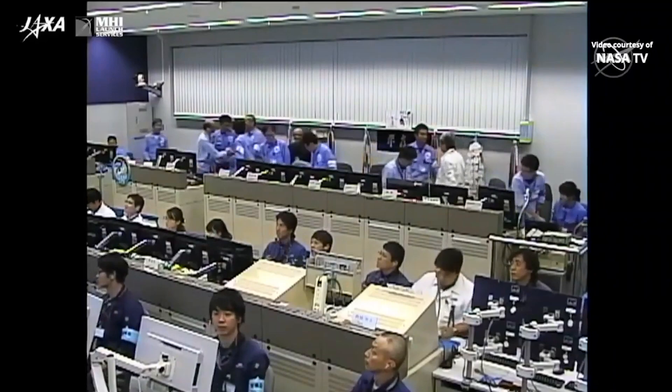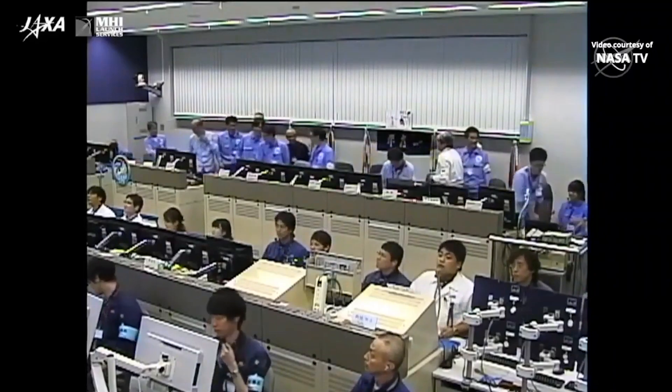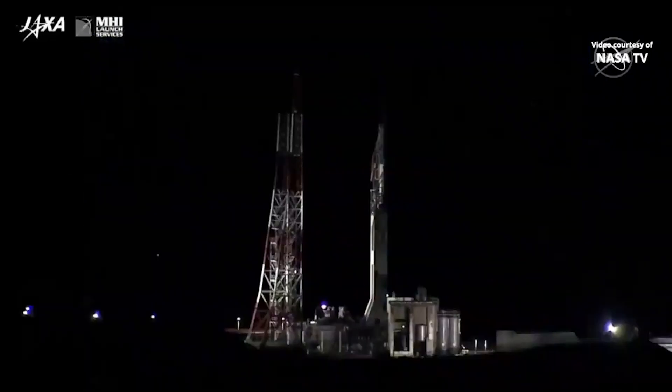Getting a look at HTV control over in Tsukuba, Japan — a good flight of the vehicle, looking back at the launch pad where the H-2B rocket took off just 15 minutes ago.